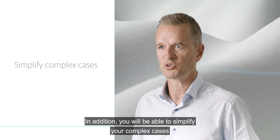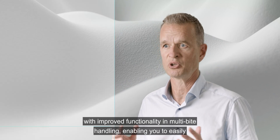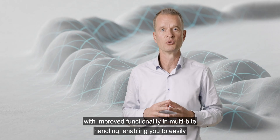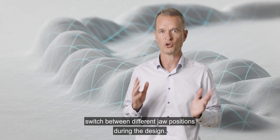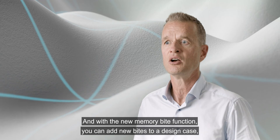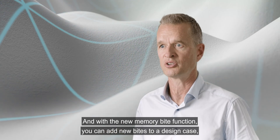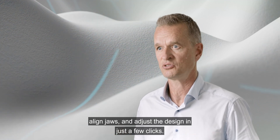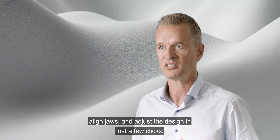In addition, you will be able to simplify your complex cases with improved functionality in multi-bite handling, enabling you to easily switch between different jaw positions during the design. And with the new memory bite function, you can add new bites to a design case, align jaws, and adjust the design in just a few clicks.